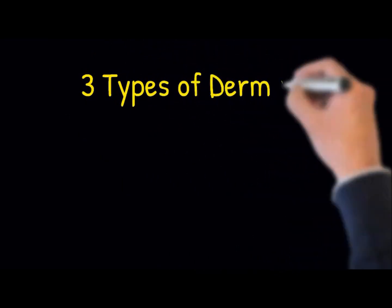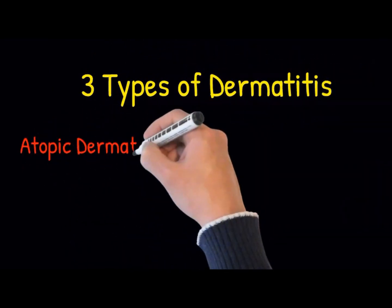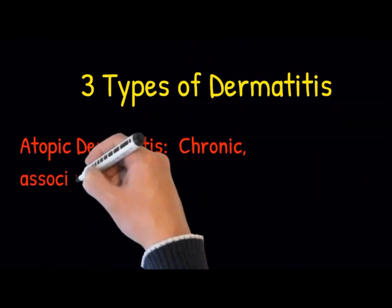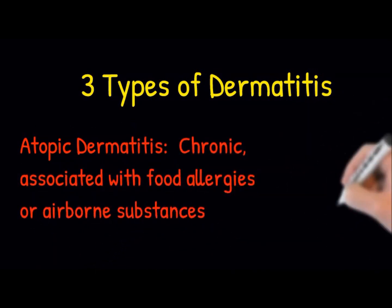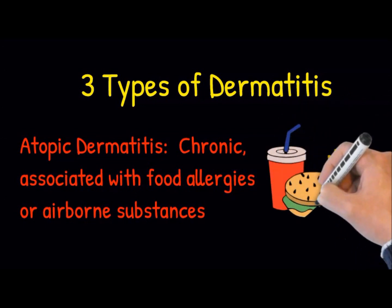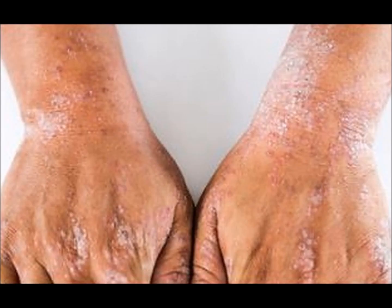There are three types of dermatitis. There's atopic dermatitis, which is a chronic form that is often tied to allergies to food or airborne substances. The symptoms are typically an itchy rash in areas of heat or moisture, like under the arms, in the groin, or behind the knees — skin that is inflamed and accompanied by blisters and scaly or thickened skin as a result of chronic scratching.